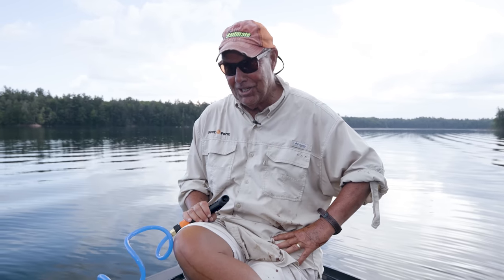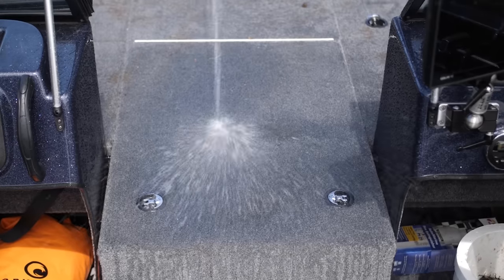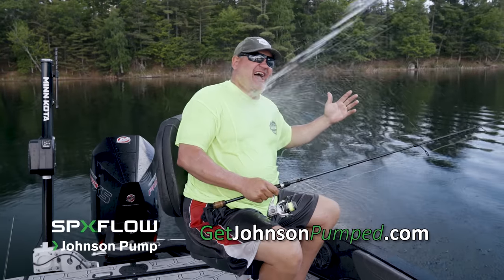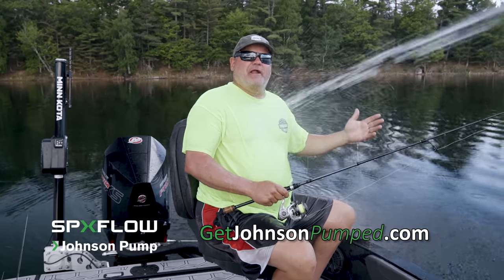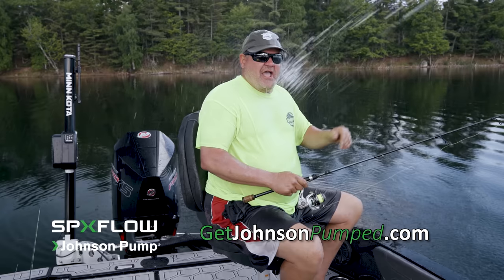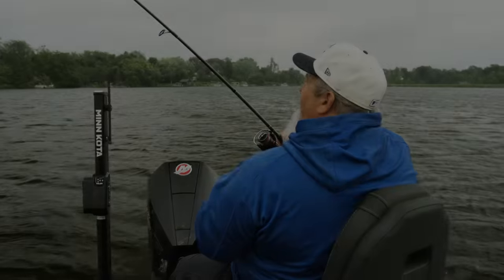With my buddies using leeches and crawlers all day, I'm glad I've got the Johnson Pump washdown kit — all I can do is spray down the boat and get all that stuff out of there. But the Johnson Pump washdown kit has another use. It's 92 degrees and humid today. I'll take care of my buddy Tom in the back. What do you think? I love it — I need one. And they're great for pontoon boats too.